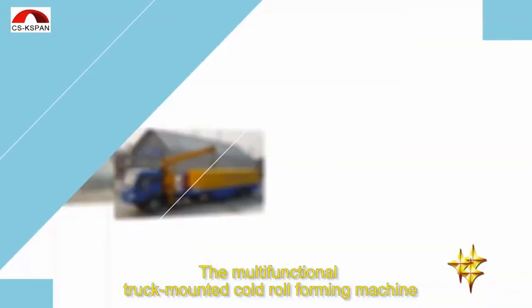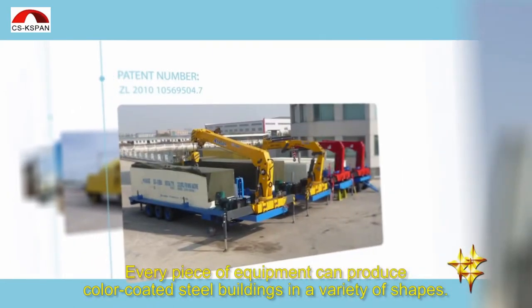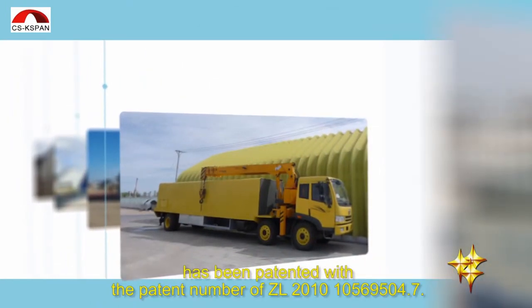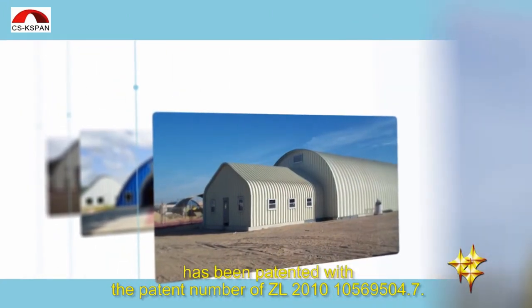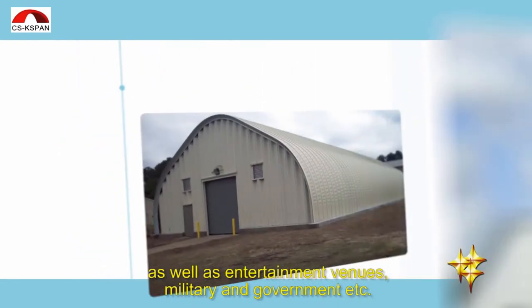The multifunctional, truck-mounted, cold roll-forming machine has been upgraded on the basis of a large-span, girdleless curved metal roof panel roll-forming machine. Every piece of equipment can produce color-coded steel buildings in a variety of shapes. This product was developed by our company and has been patented with the patent number ZL 2010-105-695-04.7. It is widely applied in agricultural, industrial, residential, and public facilities, as well as entertainment venues, military, and government applications.